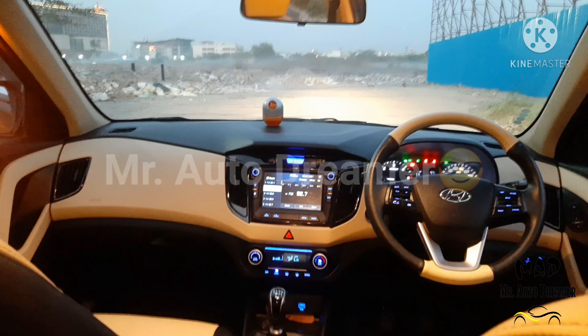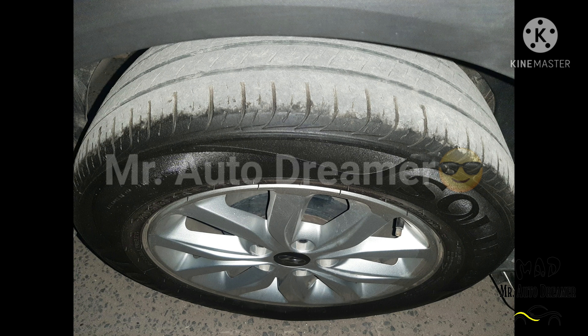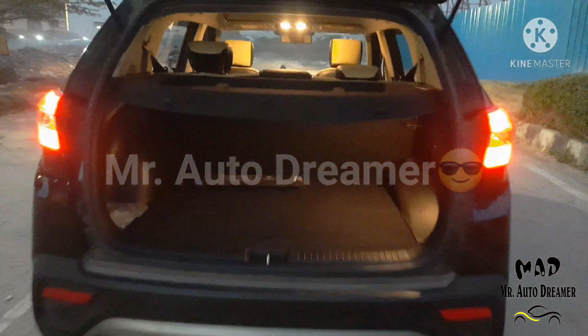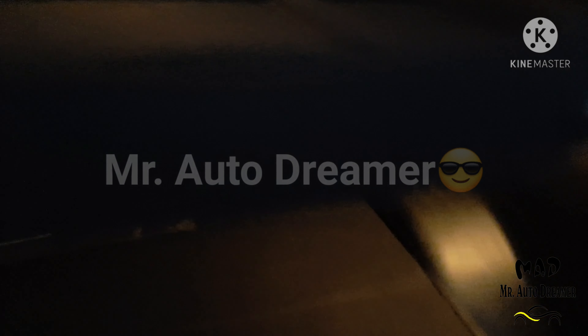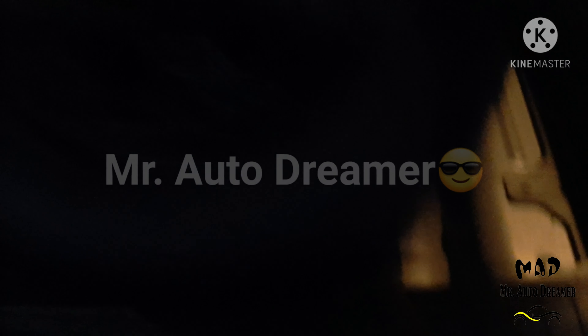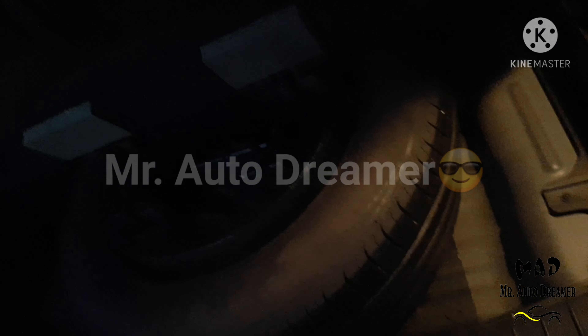Let's check out the tire condition. All the tires are in very good condition. In the Creta we have 400-liter boot space, luggage tray, luggage lamp, and a spare steel wheel which is in very good condition.